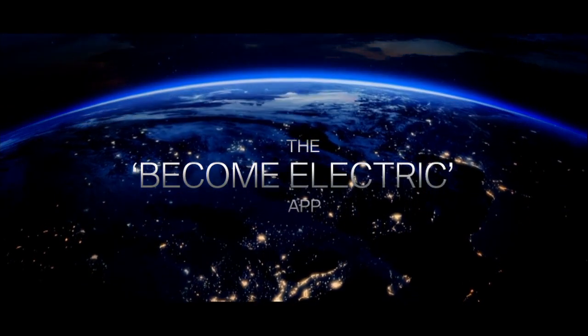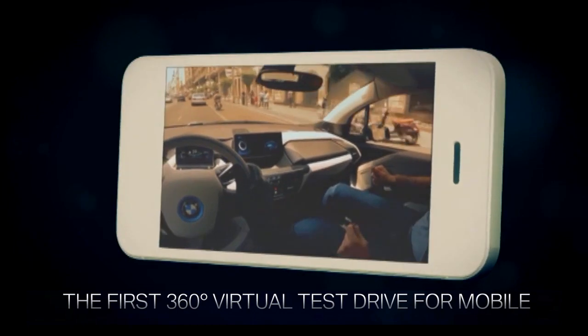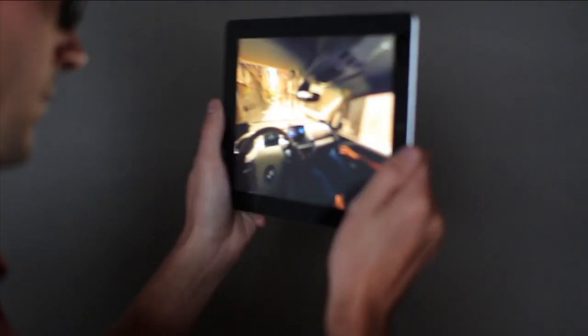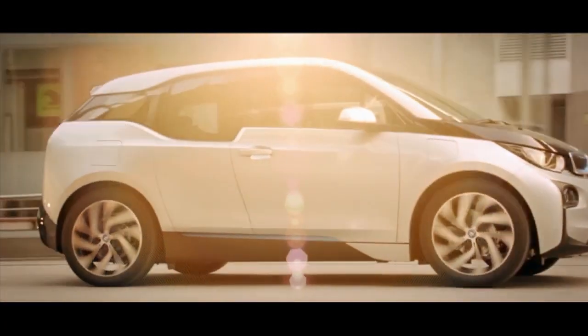The answer: the Become Electric app. The first fully immersive 360-degree virtual test drive for mobile devices — an app that put users directly into the driving seat of the i3 as they played the lead role in a fast-paced science fiction film.